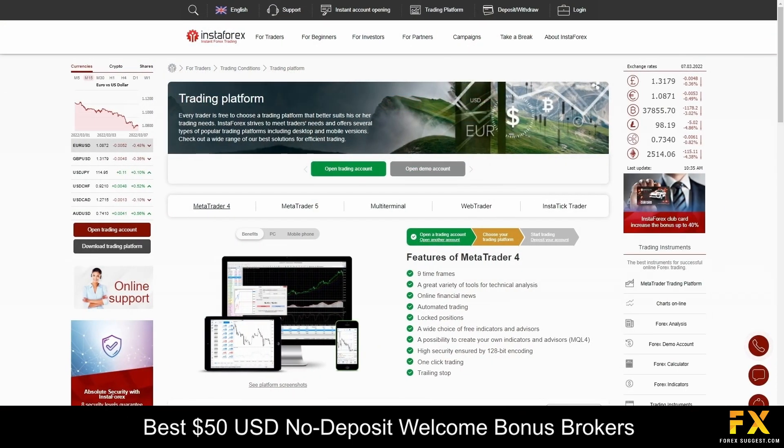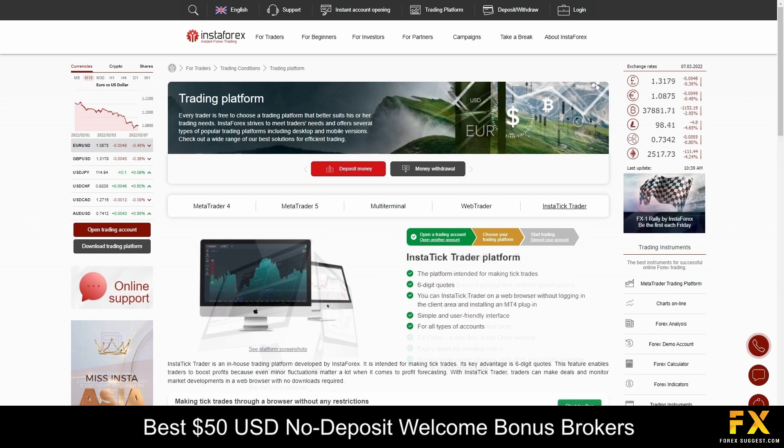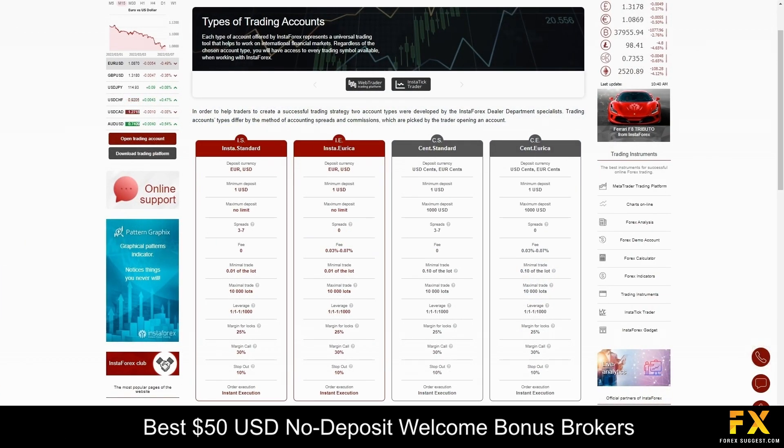Platforms are available on MetaTrader 4, MetaTrader 5, and the InstaTik Trader, supported on Windows, iOS, and Android operating systems. InstaForex provides two main types of trading accounts: the InstaStandard account and the InstaEureka account. There are also two Cent accounts, which offer an easy, risk-free way for new traders to learn how to trade. These Cent accounts were also designed for traders who would like to test new strategies in a live market environment with real trades, but without the higher risks of larger deposits.